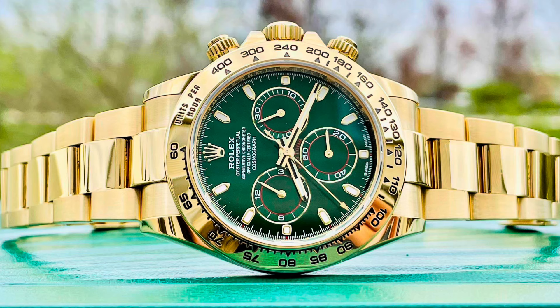Ladies and gentlemen, I'm back with the watch market update. Today our first watch is an unbelievable looking time machine — it is the Rolex yellow gold Daytona. The reference number is 116508, John Mayer edition, with a green dial.